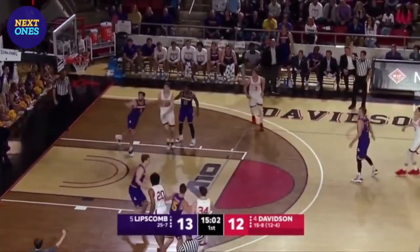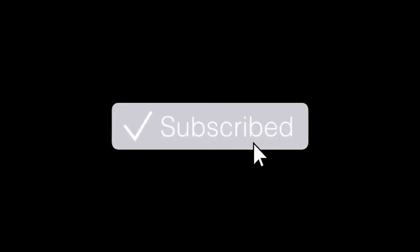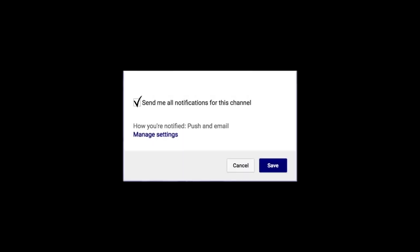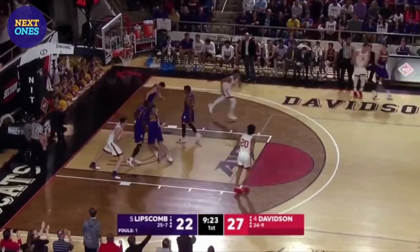Shot clock at 10 — Grady's 3, he got it! And now here's Carter Collins. Grady, open 3 — book it!